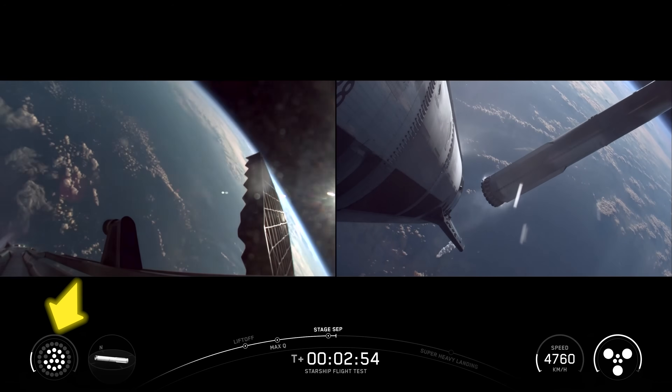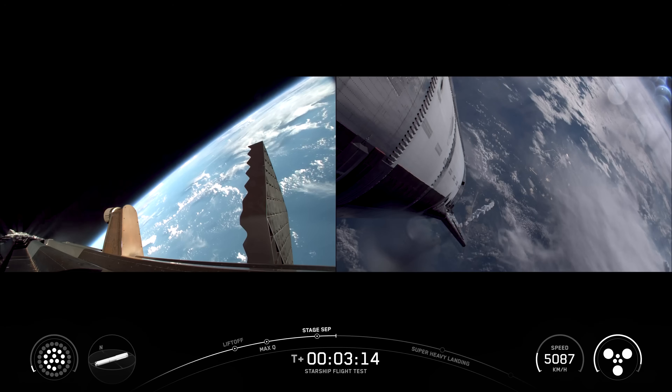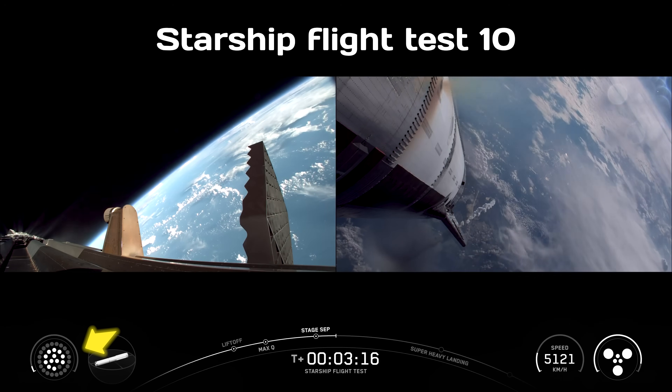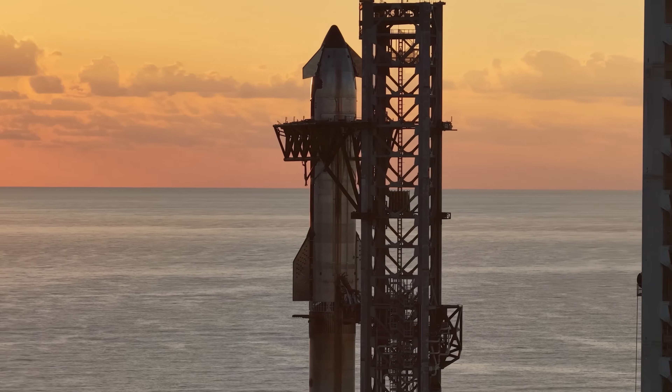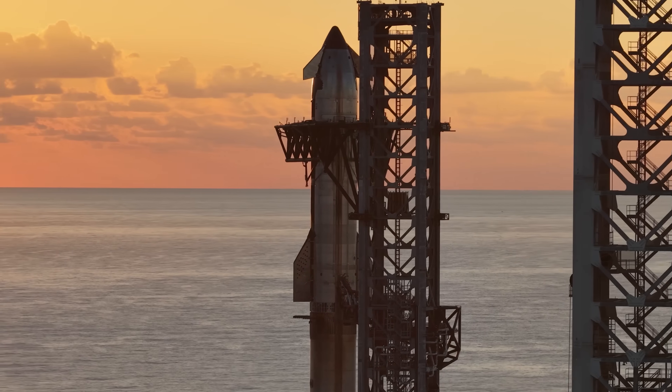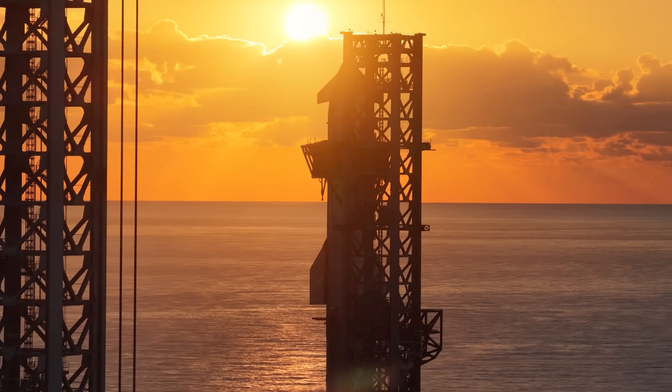As the rocket climbed, one of the engines did cut out. But otherwise, the flight was pretty much flawless. Interestingly, this has happened in at least two or three past flights as well. It's not a huge issue — the vehicle is designed to handle it — but if SpaceX digs into the root cause, they might be able to make the system even more reliable.